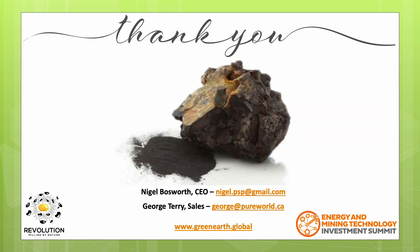Thank you for your attention throughout our presentation. Please feel free to email either Nigel or myself for additional information. Nigel's email is nigel.psp@gmail.com. My email is george@pureworld.ca. You can also check out our website at www.greenearth.global. We look forward to hearing from you. Thank you so much.